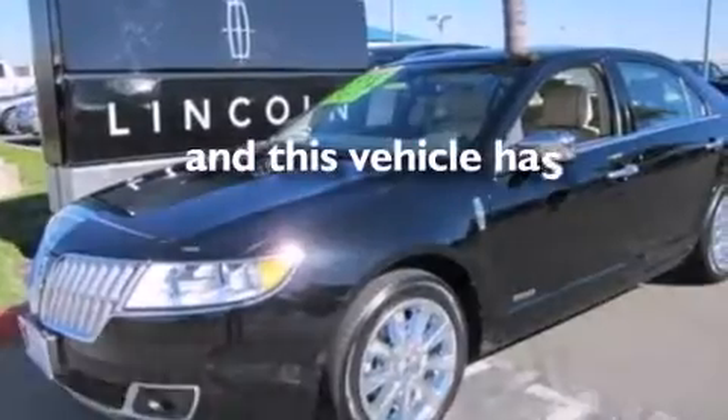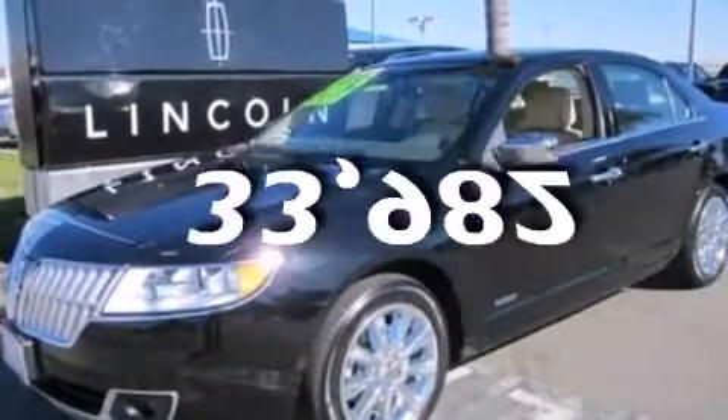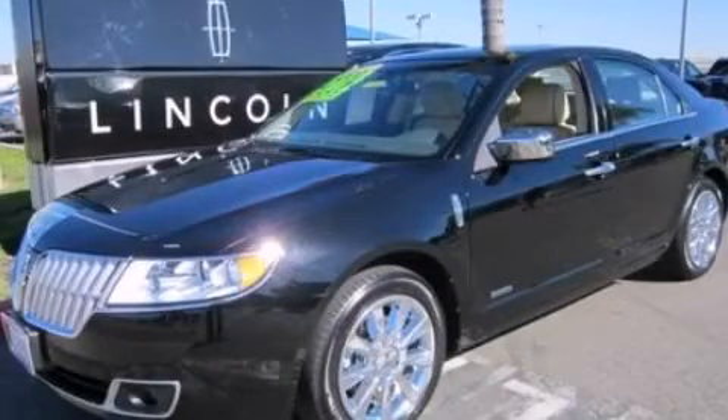This vehicle has less than 34,000 miles. This automobile won't last long at this price — call and arrange a test drive now.